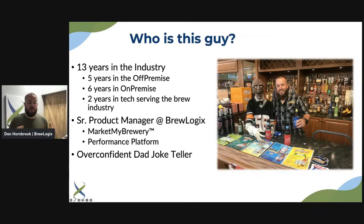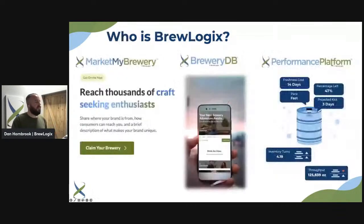Our technology serves the beer industry in a lot of different facets. I'm a senior product manager here at BrewLogics and I manage two different platforms: Mark My Brewery, which is an awesome platform, and I also do double duty on the Performance Platform, our draft management system with my counterpart Ryan Hunt. And I'm an overconfident dad joke teller, so enjoy life, right?